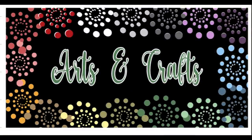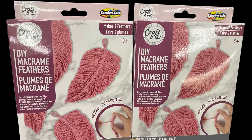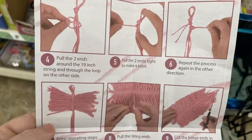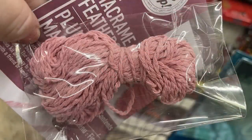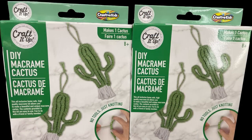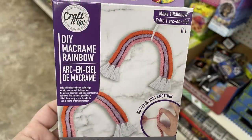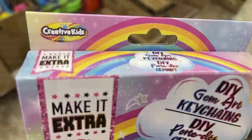Over in arts and crafts this week they had new crafting kits. I found these DIY macrame feather sets — you get the pink yarn in the packaging and it comes with step-by-step directions on how to make the feather. For the DIY macrame cactus you actually get two skeins of yarn with the directions, and for the rainbow you get four different colors so you can create the whole entire craft.